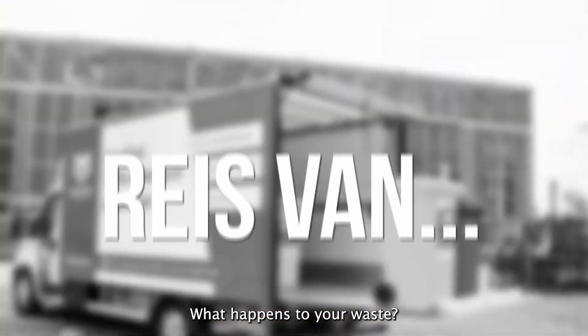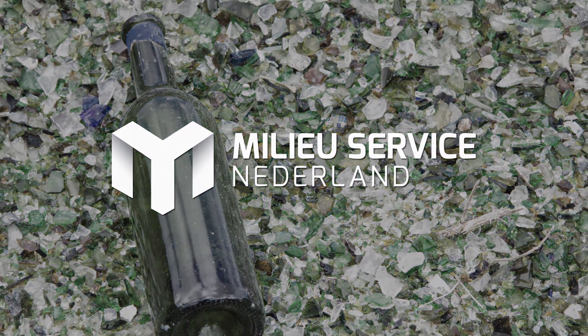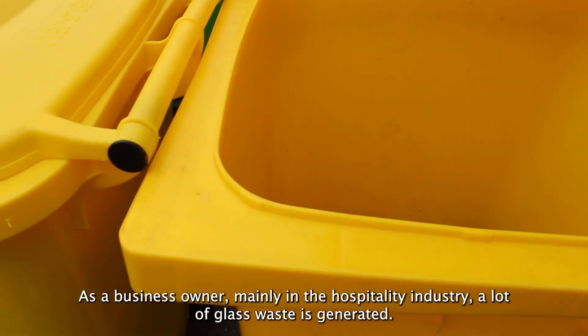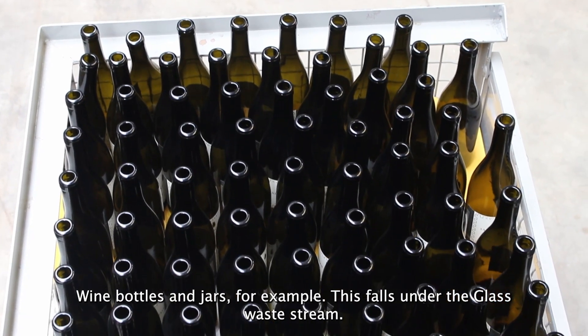What happens to your waste? In this video we take you on the circular journey of the glass waste stream. As a business owner, mainly in the hospitality industry, a lot of glass waste is generated — wine bottles and jars, for example. This falls under the glass waste stream.